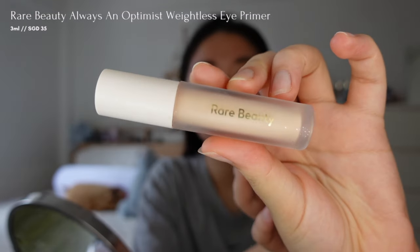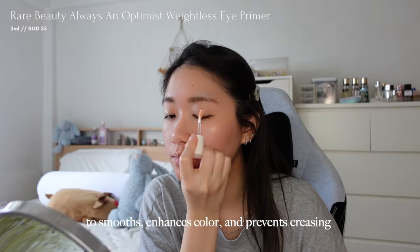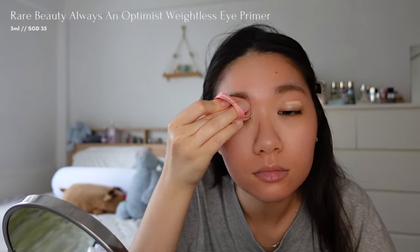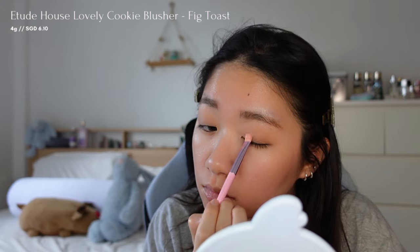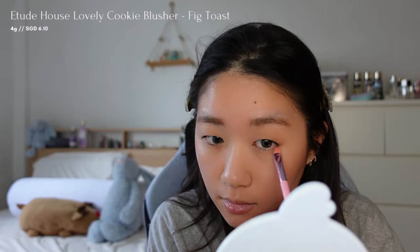Moving on to my eyes, I'll use an eye primer from Rare Beauty on my eyelids before applying any eyeshadows. Next, I'll use the blush from Etude House in the shade Thick Toast all over my eyelids and lower lash line as a base, blending it with a blending brush to avoid any harsh lines.